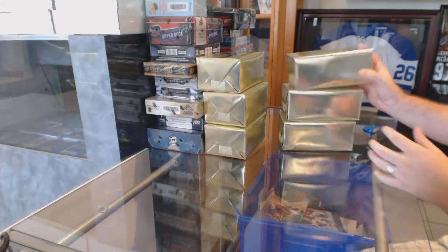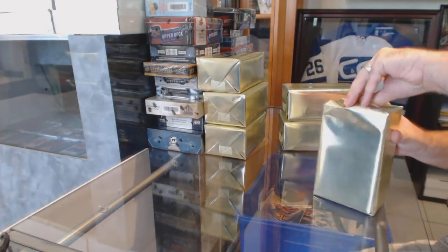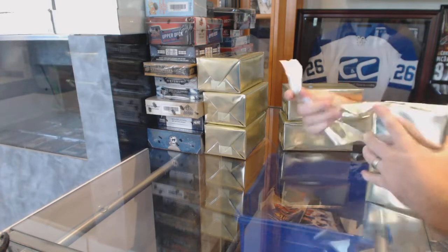Here we go, starting off C&C Break 62-65. We've got the three mystery boxes.